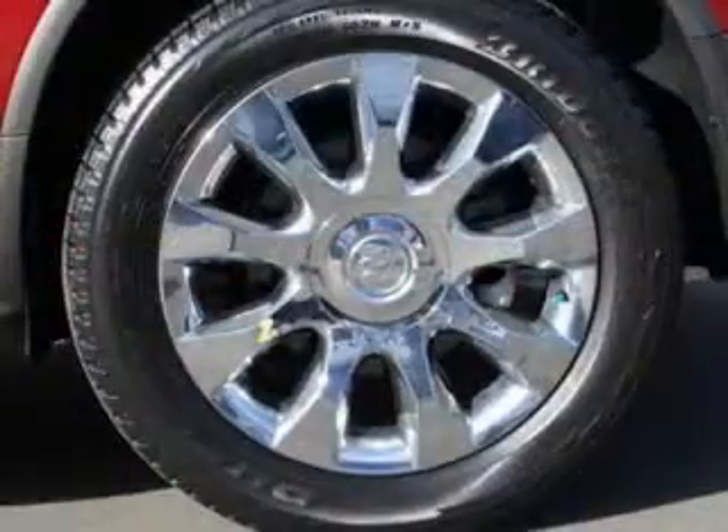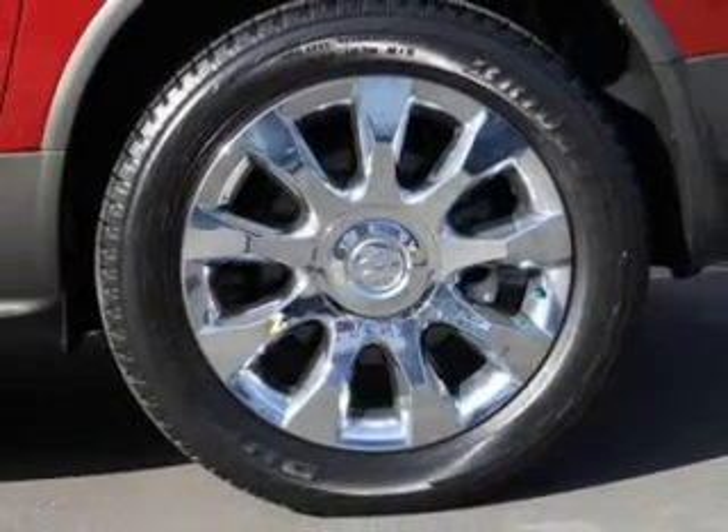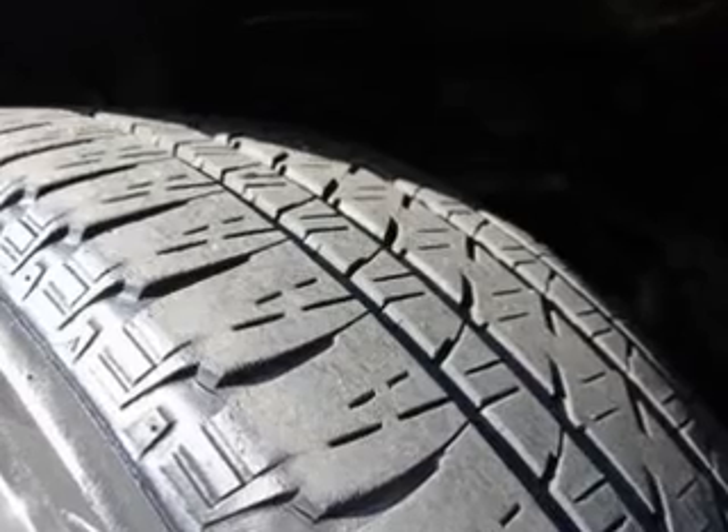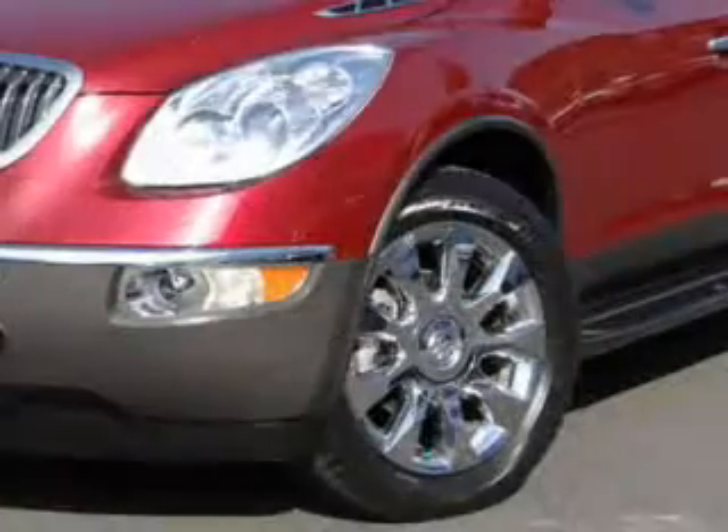Reach your destination effortlessly with GPS navigation. Stand out from the crowd with premium wheels. Savor your listening experience with the premium sound system. You will appreciate the safety feature of anti-lock brakes.